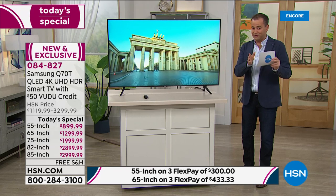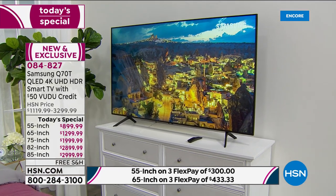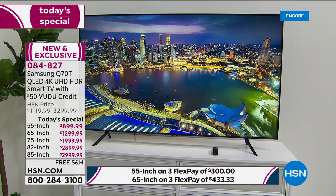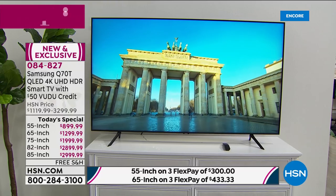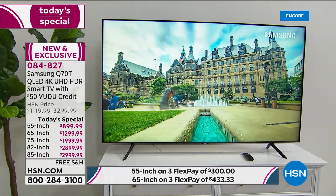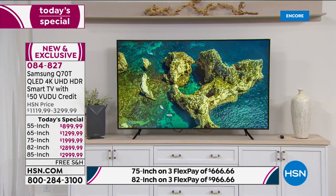We have a 65-inch version that we're pretty much certain is going to be the best seller tonight — great size, big screen experience for sure. If you need exact dimensions, you can always call us or go online at hsn.com. So 55, 65, and we also have a 75-inch TV available as well — beautiful size, really gorgeous.